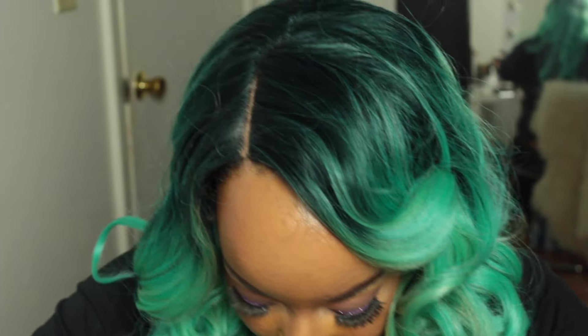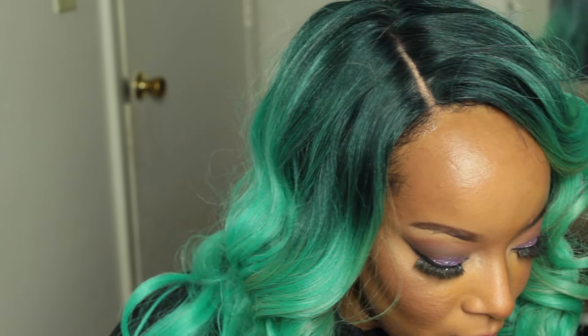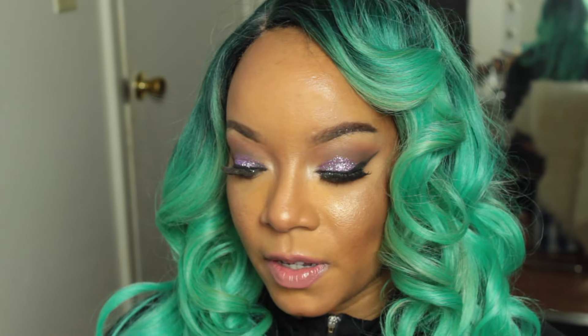Hey guys, welcome back to my channel. As you can see by the title, this is going to be a Sephora haul, gratis haul, and Bath & Body Works haul. This haul is long overdue. First I'm going to start off by showing you guys the stuff that I bought from Sephora with my own money — not gratis, not for free.